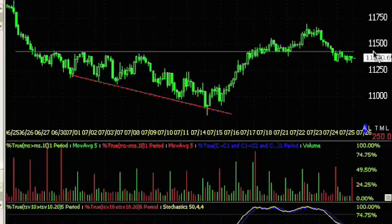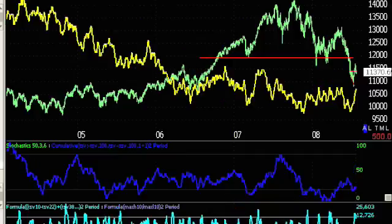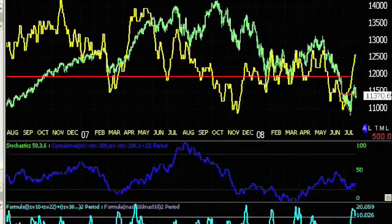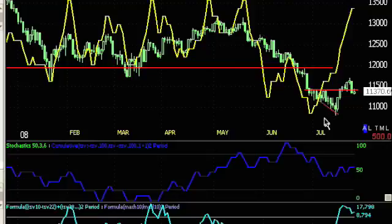I would have liked to see a pullback kind of hold there. Instead, it pulled back under it and then used that point of support as resistance, so it's held under there. Maybe there's some more downside. Let's take a look at 3C real quick. On a one-day chart, you can see where this huge leading divergence suggested that we were going to get this bounce. And over here, this is where I really started talking about the market being ready for a bounce.